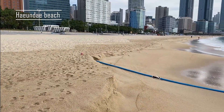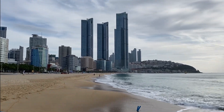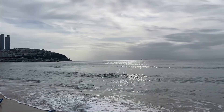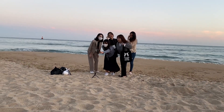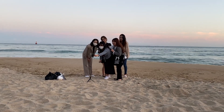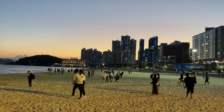And this is Busan, Haeundae Beach, which is the area in which we were staying. We were staying in a hostel just two minutes by walking to this beach, so it was the first thing that we did. Korean ladies are always super prepared with some tripods to take pictures. This is the beach at night.